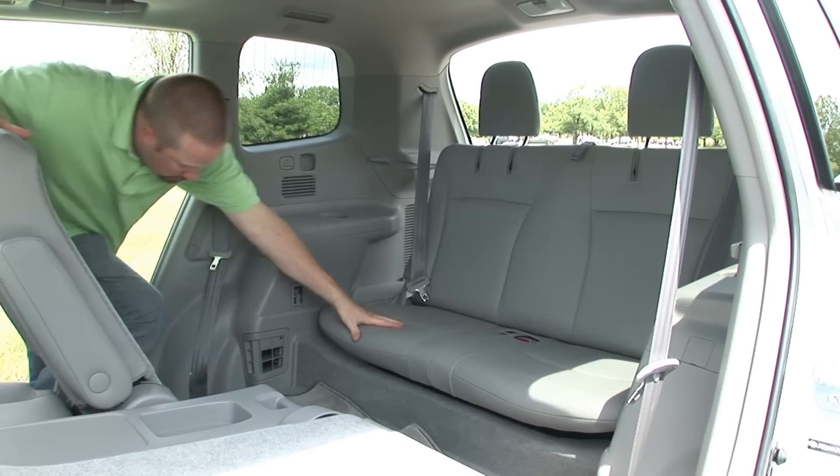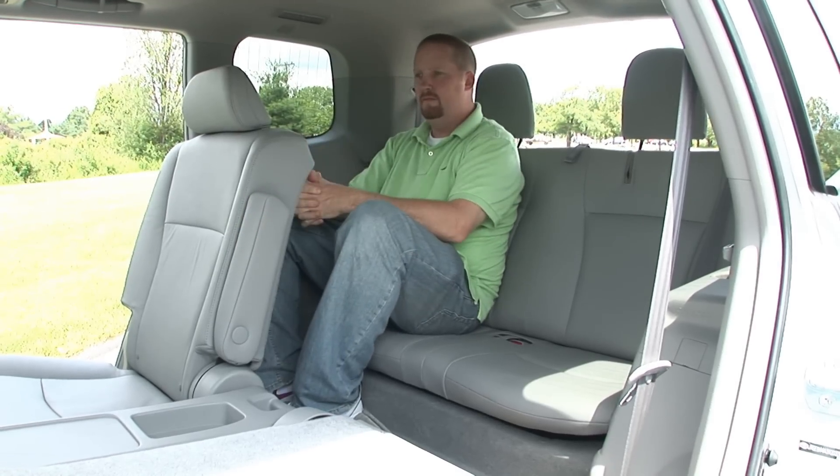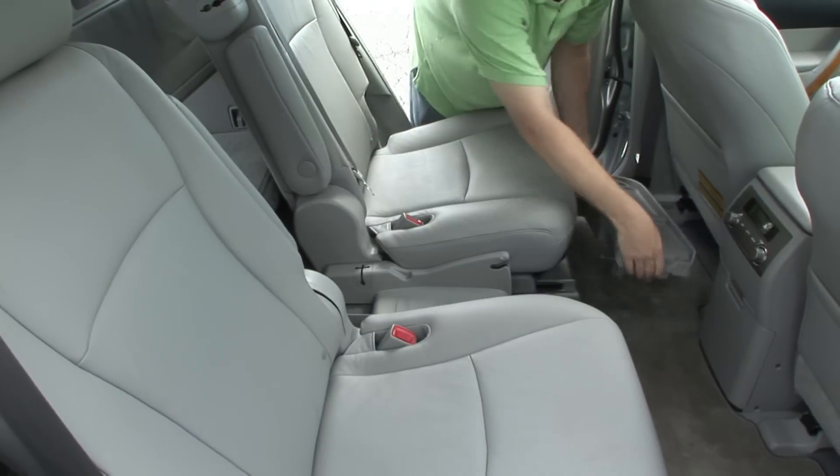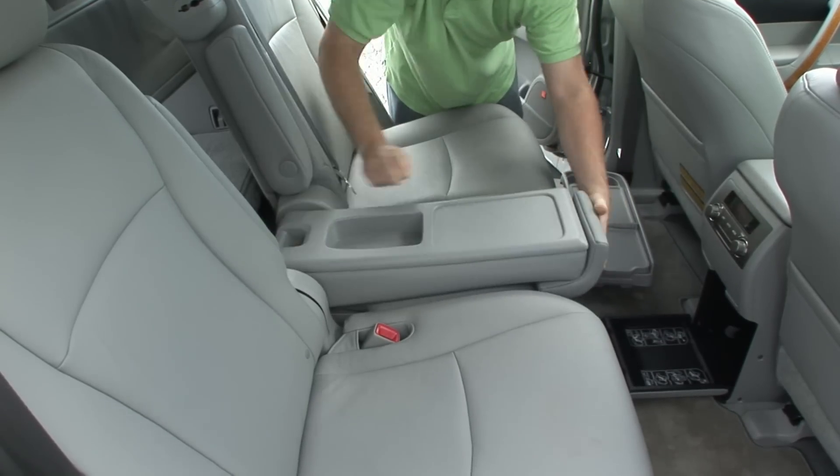Functionality is excellent with an adult-friendly 3rd row with easy entry, as long as you come at it from the passenger side. The disappearing center section of the 2nd row bench to expand stuff-it space is kind of cool too.